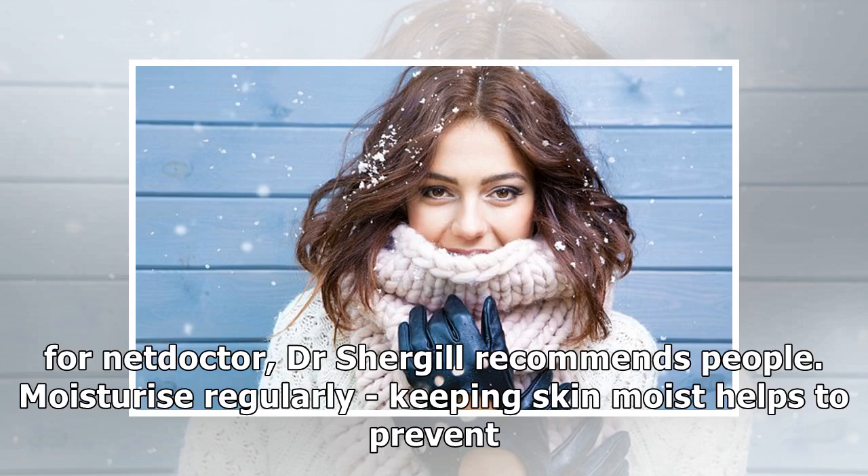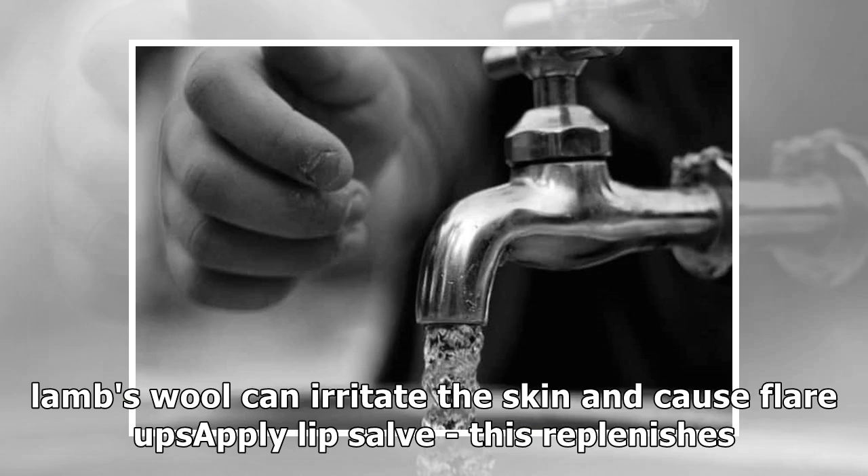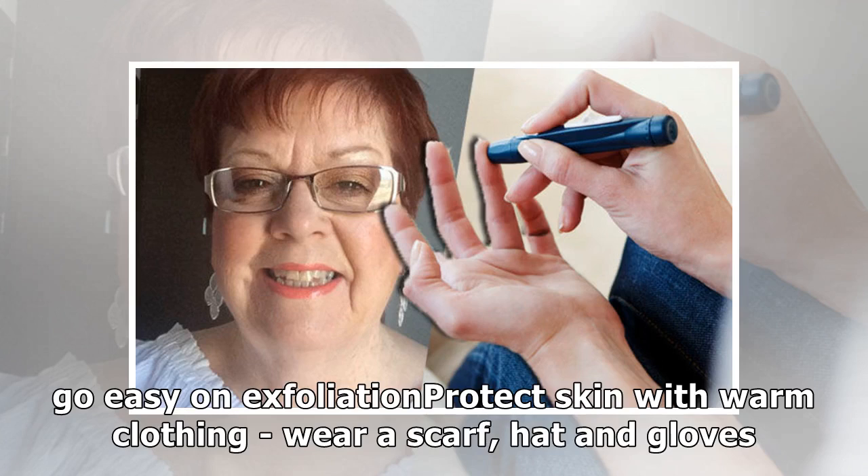In a piece for Net Doctor, Dr. Shurgle recommends people moisturize regularly — keeping skin moist helps to prevent it cracking and becoming infected. Be careful of the clothes they wear, as materials such as wool can irritate the skin and cause flare-ups. Apply lip balm, as this replenishes lost moisture. Avoid harsh alcohol-based cleansers and soaps, and ditch cleaners that contain alcohol. Also go easy on exfoliation.